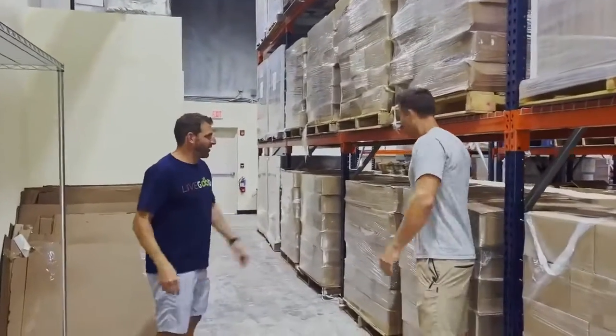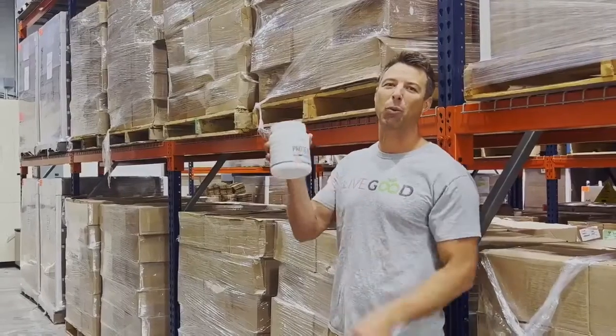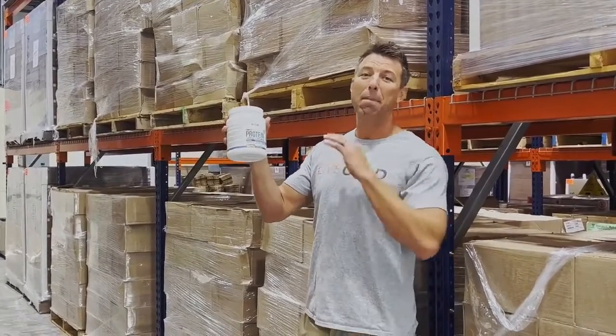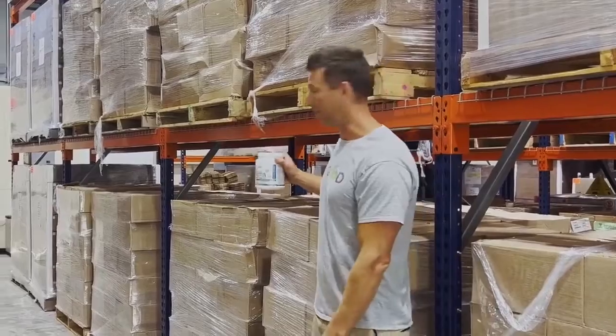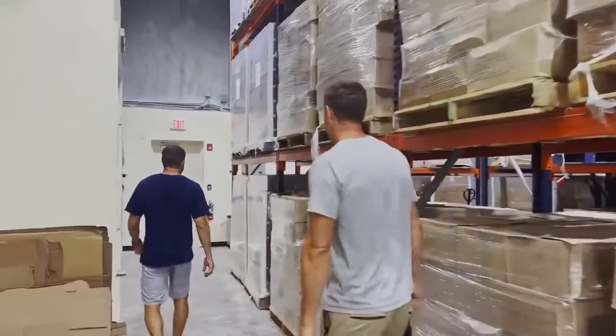We've got our first protein product on the market here — super awesome product, 20 grams of protein per serving, the best ingredients on the planet. Plant-based, awesome product — you guys are going to love it, it tastes amazing.